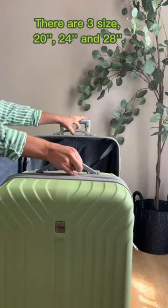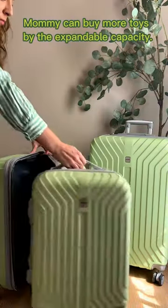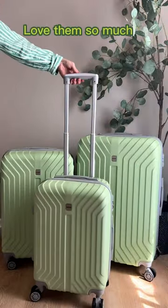There are three sizes: 20, 24, and 28. Mommy can buy more toys with the expandable capacity. Love them so much.